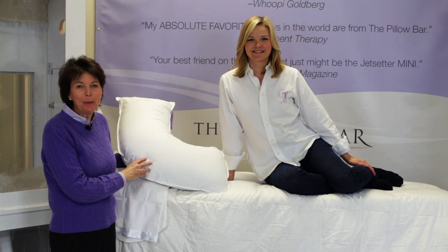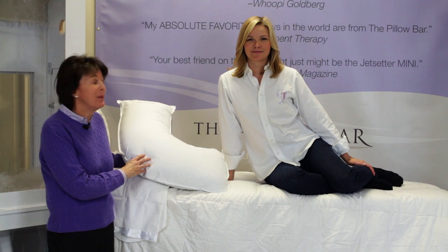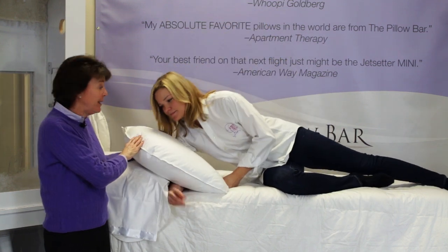Once you've found your perfect pillow — if you're a side sleeper and get the Dr. Mary Side Sleeper — we want to make sure you know how to use it. This is Emily Clemons, our head pillow maker. So what we're going to do is show you how to use it. Your head goes on the short end.